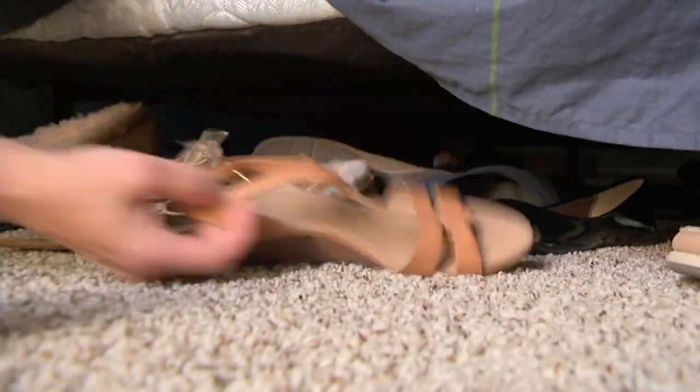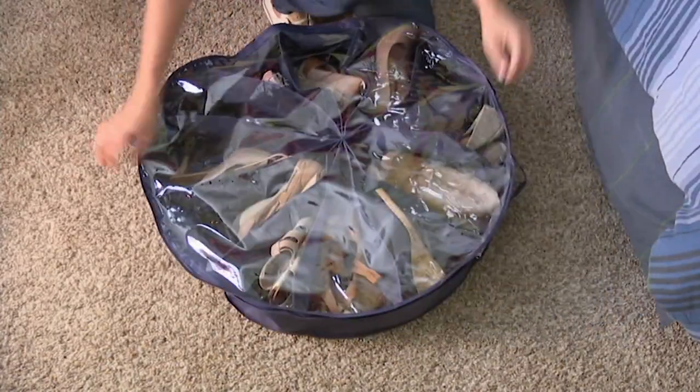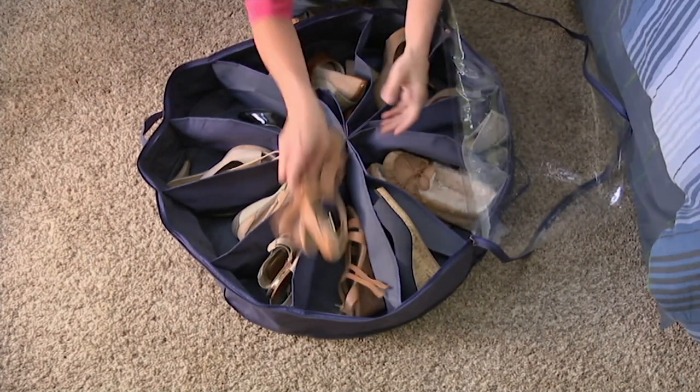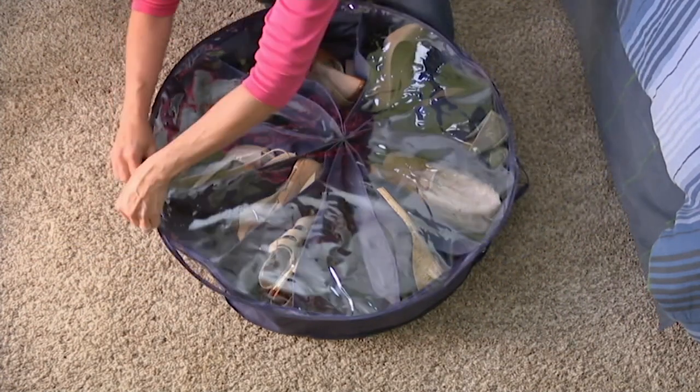When I actually have time to do it and I find places and ways to store all my stuff, then it is a lot of fun. Now, organizing is officially fun with this set of two Shoe Go Round Pinwheel 12 Pocket Organizers.